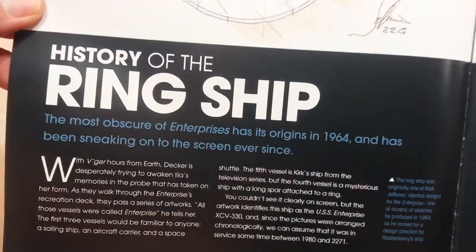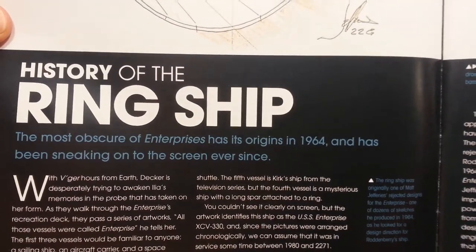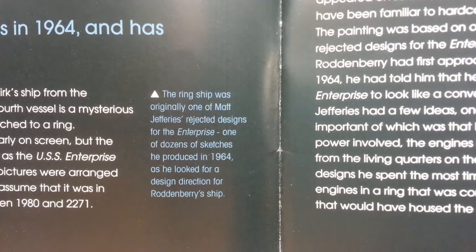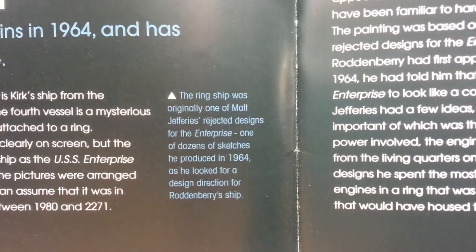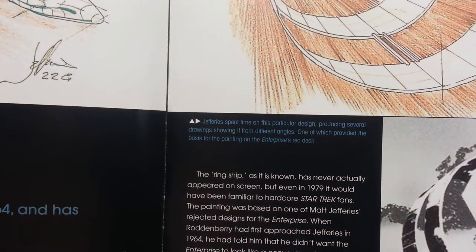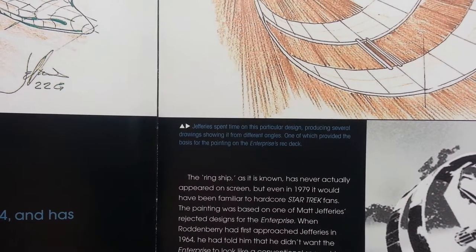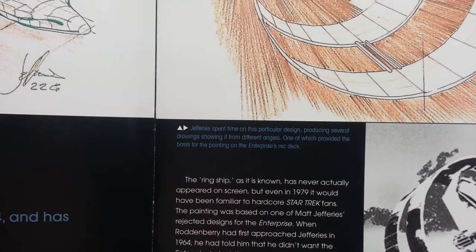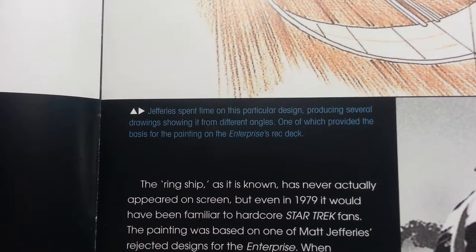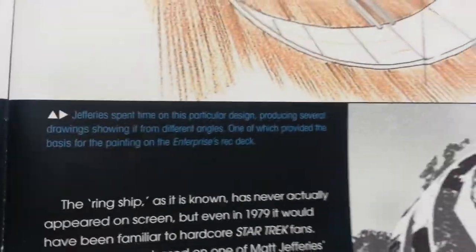The history of the ring ship, the most obscure of Enterprises, had its origins in 1964 and has been sneaking onto the screen ever since. The ring ship was originally one of Matt Jefferies's rejected designs for the Enterprise — one of dozens of sketches he produced in 1964. If the name Jefferies sounds familiar, it's because in the original series and afterwards, the access tubes in each ship were called Jefferies tubes. He spent time on this popular design, producing several drawings from different angles, one of which provided the basis for the painting on the Enterprise's Recreation Deck.